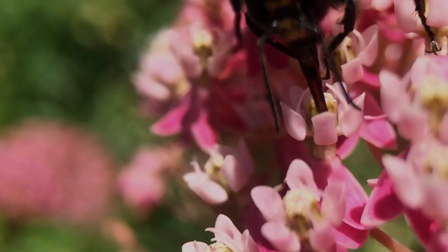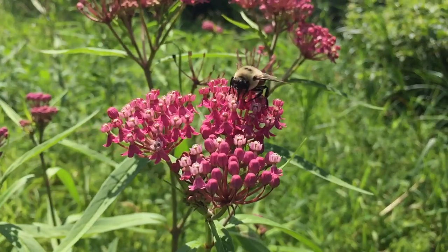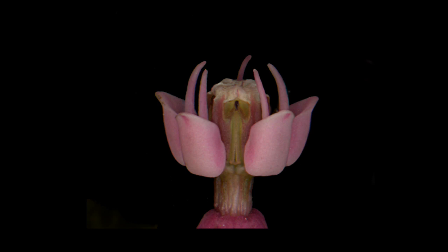But there's a catch — literally. The flowers are a trap for long-legged insects. Here is a single flower. Note the hood with its horn; it contains the nectar the insects are after. But strategically nearby is the pollinium, which contains masses of pollen in two sacks. Initially only its black head, the corpusculum, is visible. The two bags of pollen are hidden.